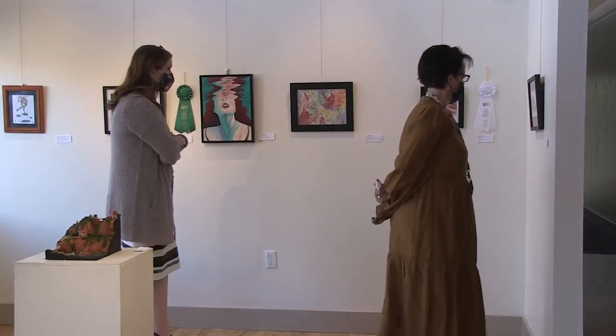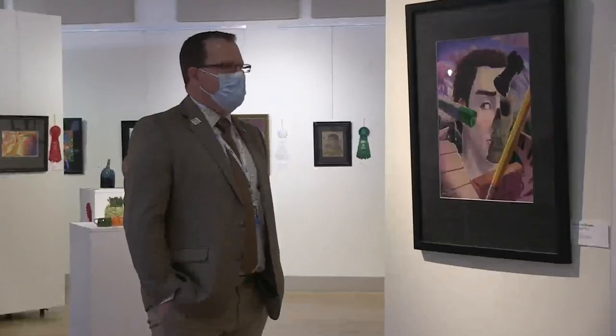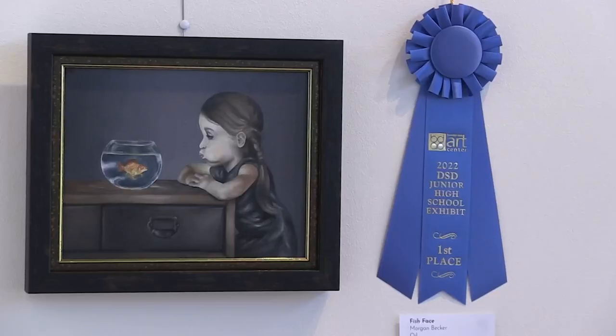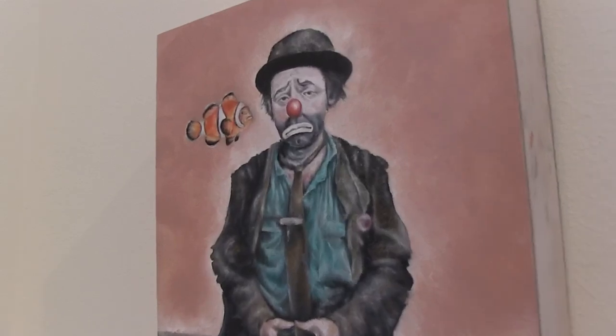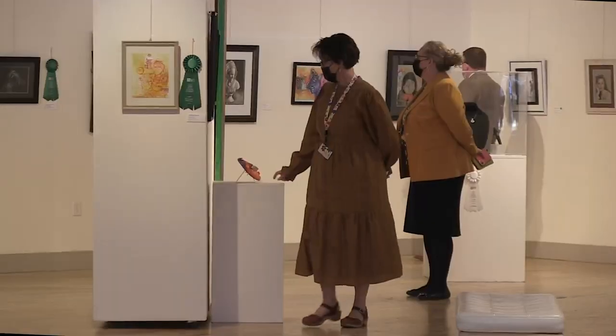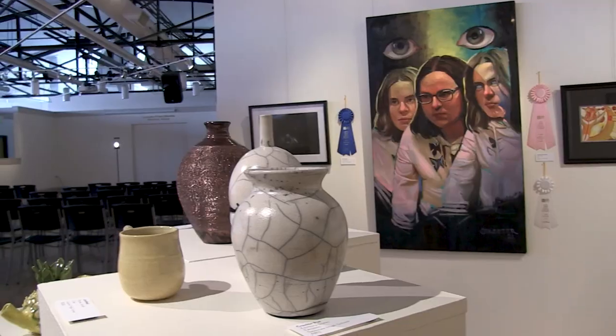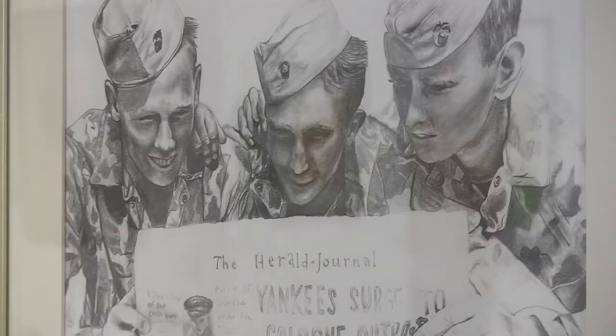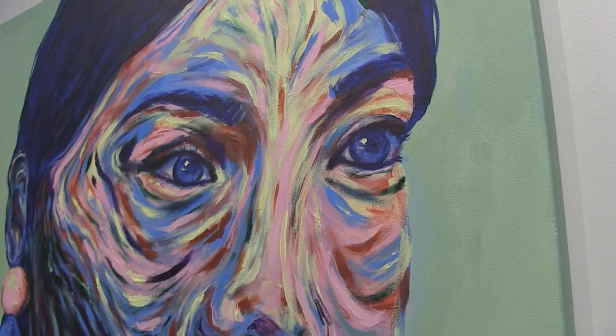The District Student Art Exhibition is on display at the Bountiful Davis Art Center through April, and many of the student works are for sale. I just think it's an amazing experience to have that kind of professional artist experience from a junior high to high school level. 117 pieces of art are on display, created by talented students at 10 junior and 9 high schools.